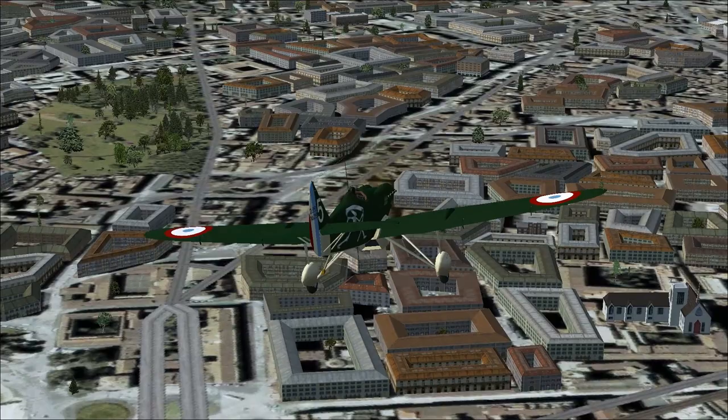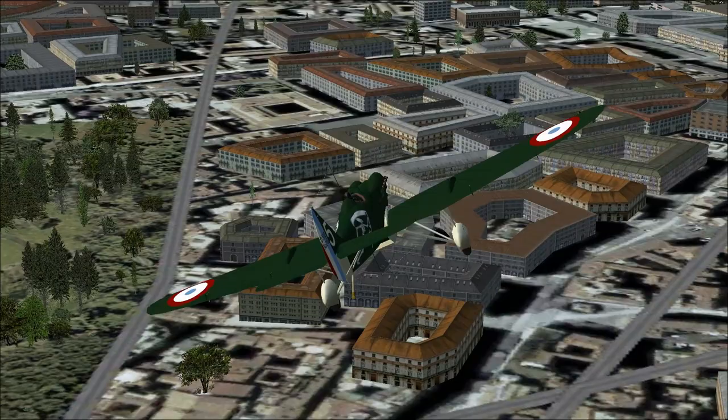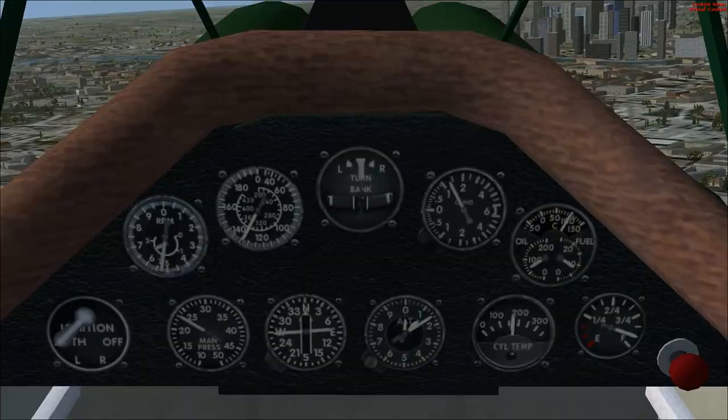There should be a church right there, because right around here is the Boulevard Marseilles. Anyway, I thought — you know way too much about various parts of Paris.